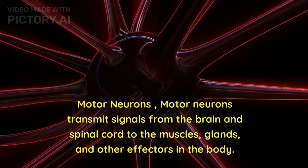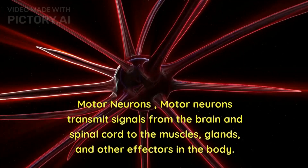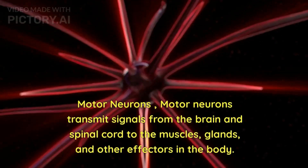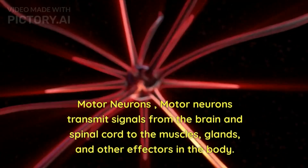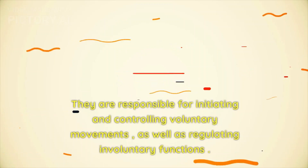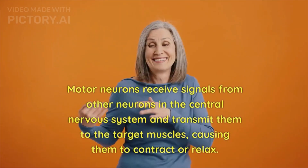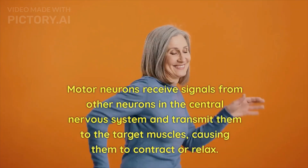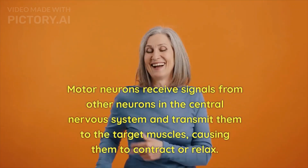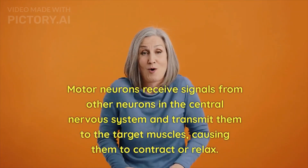Motor neurons transmit signals from the brain and spinal cord to the muscles, glands, and other effectors in the body. They are responsible for initiating and controlling voluntary movements, as well as regulating involuntary functions. Motor neurons receive signals from other neurons in the central nervous system and transmit them to the target muscles, causing them to contract or relax.